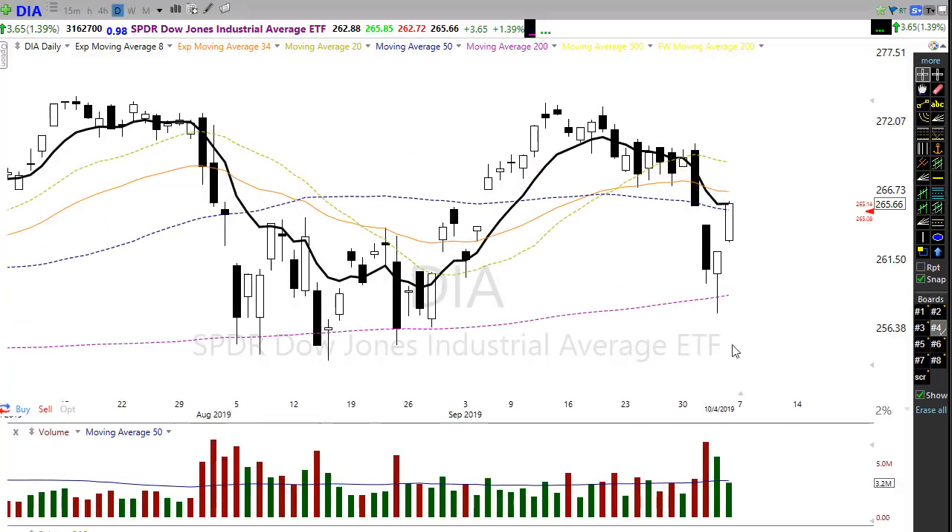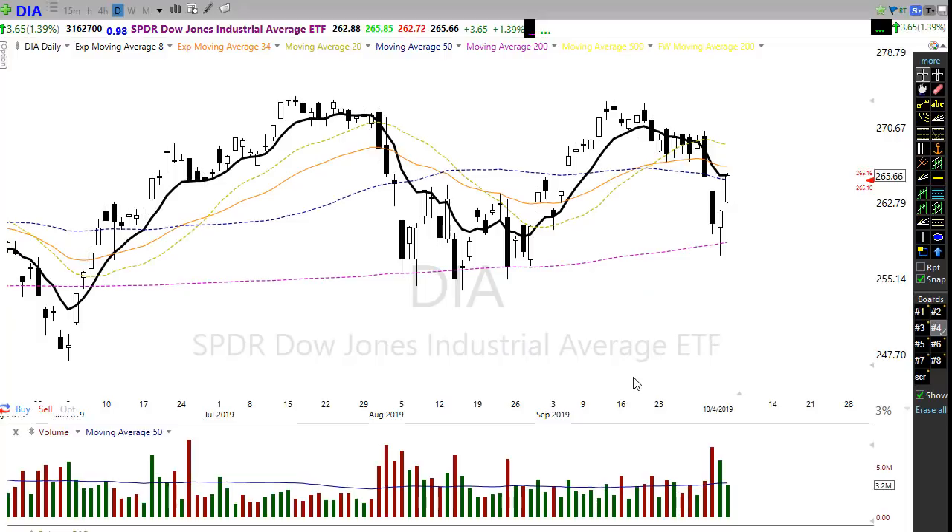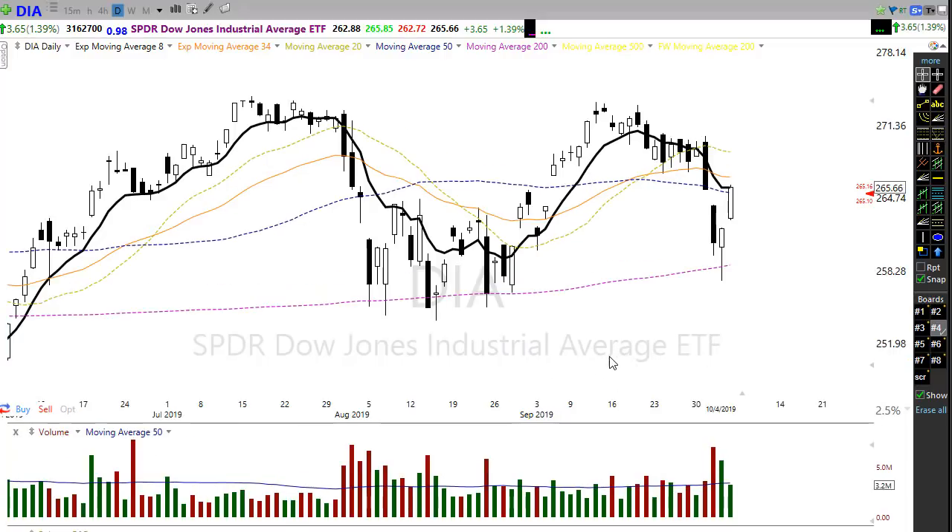This morning the futures are pointing to just a slightly lower open, substantially off the overnight lows. I'm looking at Dow futures suggesting about a 50-point gap down — much better than the 150 points it was looking at earlier in the night. That shows a little bit of willingness to hang in here. With the uncertainty of trade negotiations beginning this week, I wouldn't be at all surprised to see us just consolidate — possibly with wide swings.